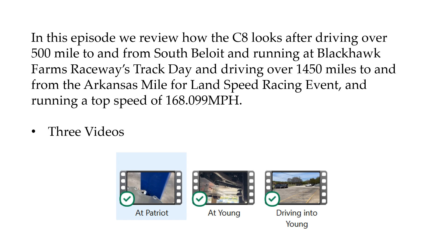We've got a video of what that was like in the notes below. And then I drove over 1,450 miles to and from the Arkansas Mile in Blytheville, Arkansas, and did a land speed racing event there.